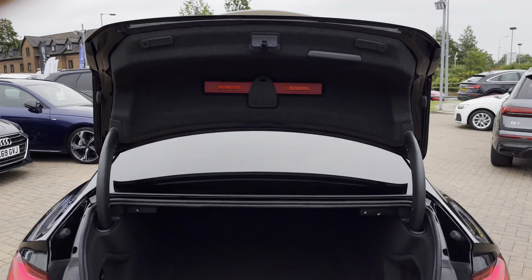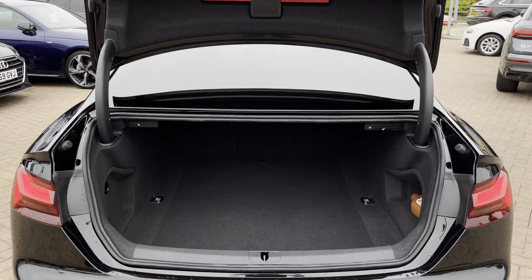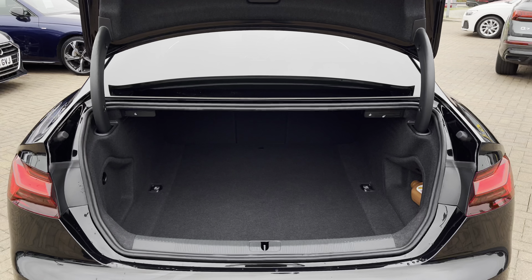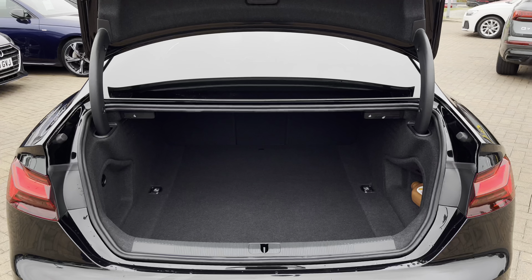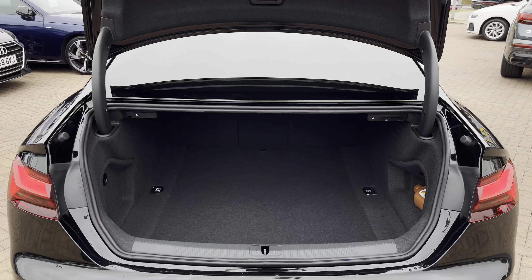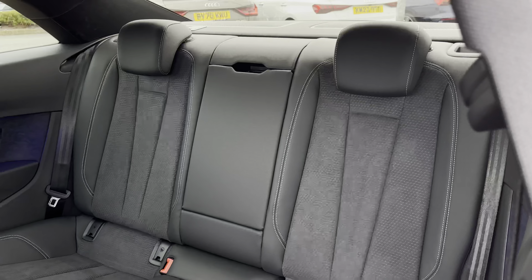Moving on to the rear boot space of the A5 Coupe, we have up to 450 litres of storage capacity, which is a large amount for a vehicle of this size. It can easily take one larger suitcase and a few smaller shopping bags, making it the perfect coupe.